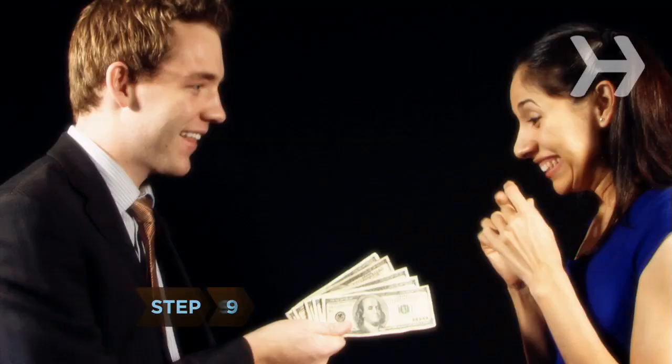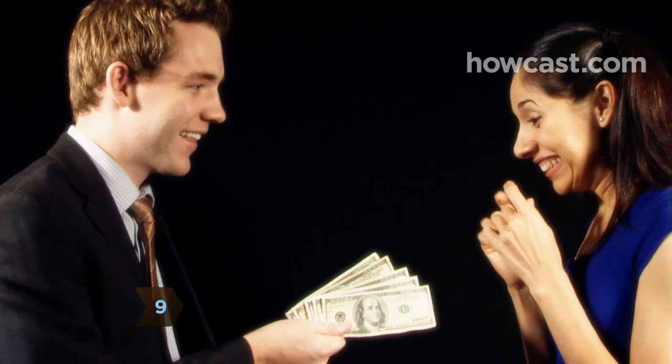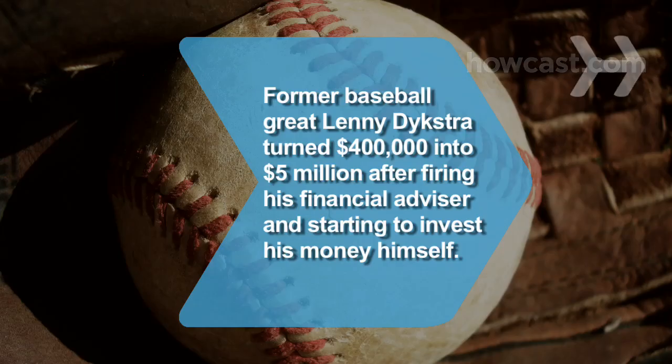Step 9. All things being equal, go with your gut. You want an advisor with whom you are comfortable. Did you know, when former baseball great Lenny Dykstra found out his $1.7 million had dwindled to $400,000 in 2002, he fired his financial advisor and began studying investment strategies himself. He eventually turned that $400,000 into $5 million.